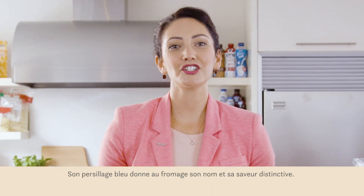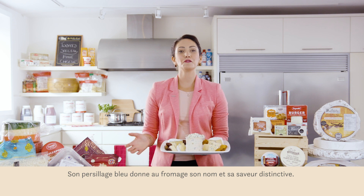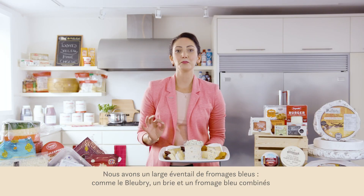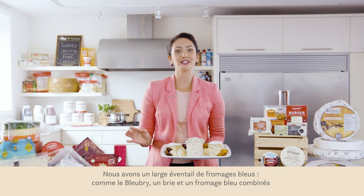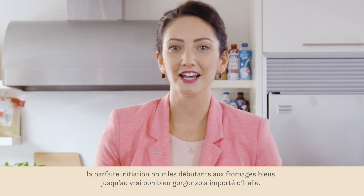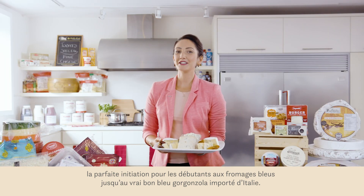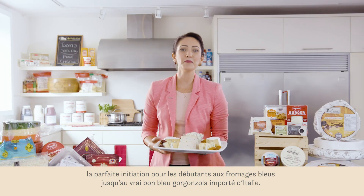Blue veins are what give this cheese its name and distinctive flavor. We have a large range of blue cheese options, like blue brie — a brie and blue cheese hybrid, the perfect subtle introduction for the blue cheese novice — all the way to a true blue gorgonzola imported from Italy.